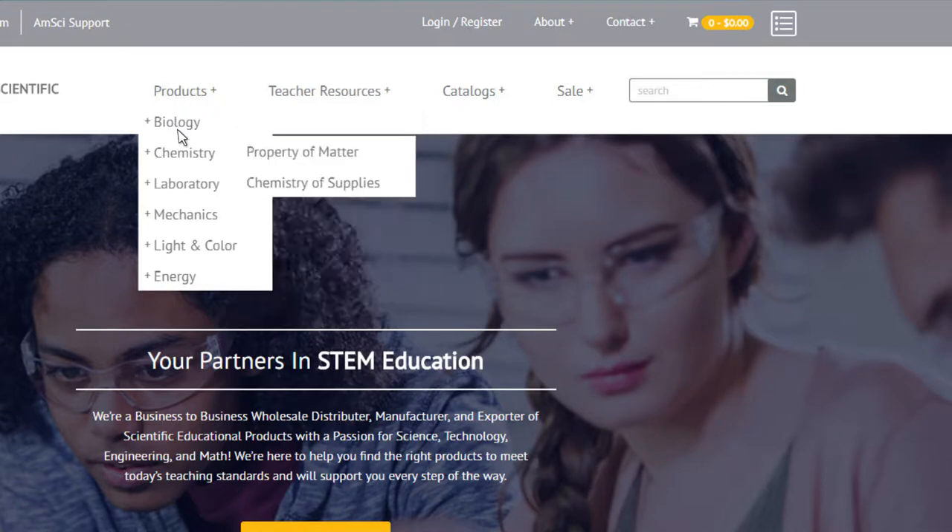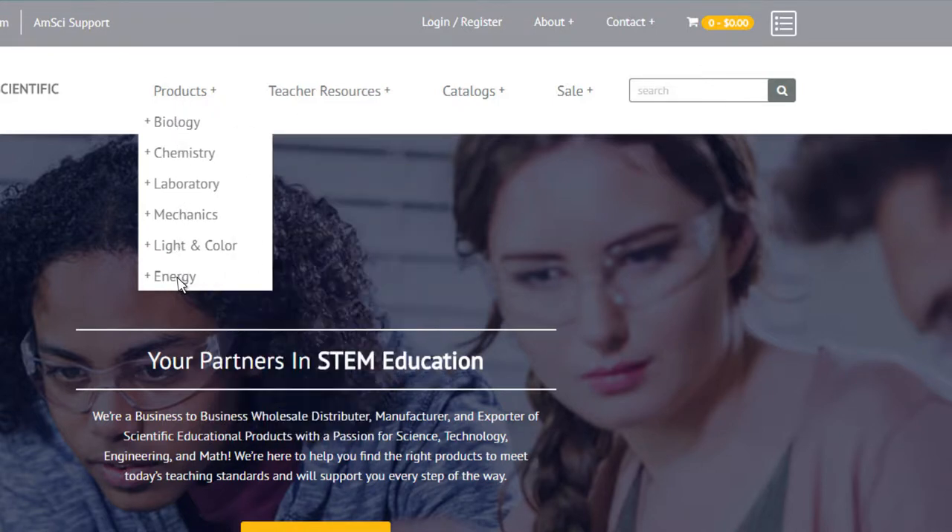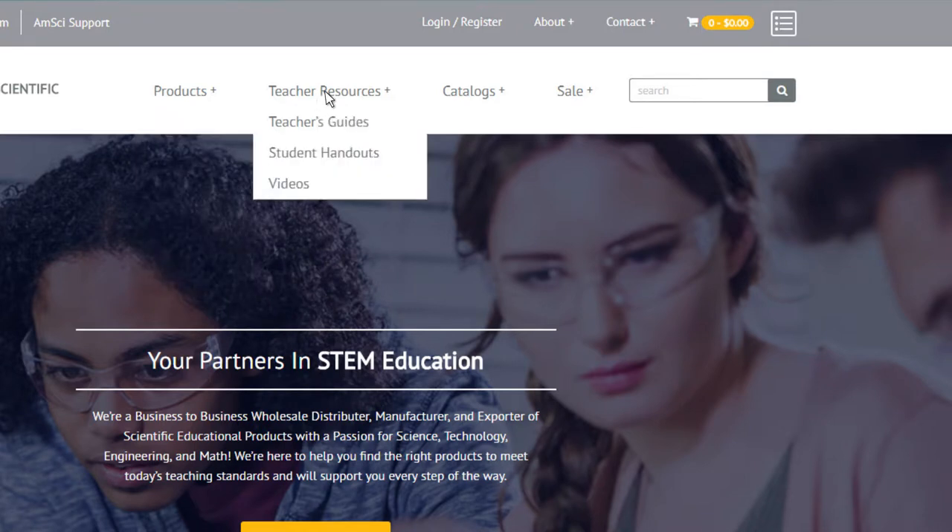First, you will find our product section has largely remained the same. Next, teachers guides, instructions, and student handouts are found in the teachers resources section. We have made them all available for download.